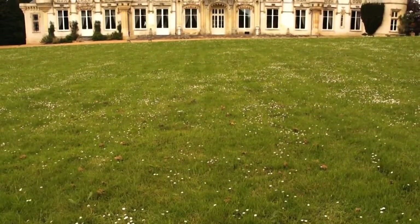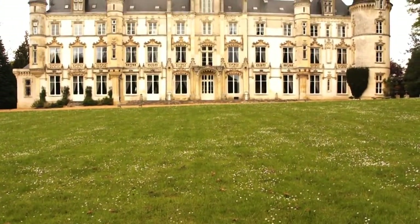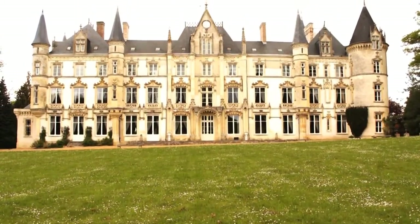The price for this extraordinary chateau is 21 million euros, including agency fees.